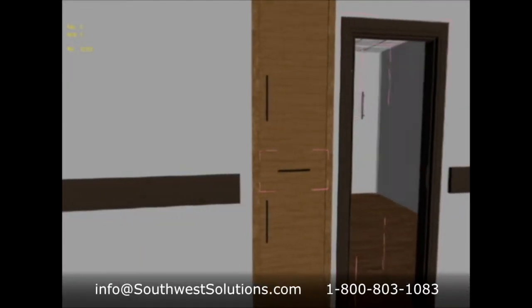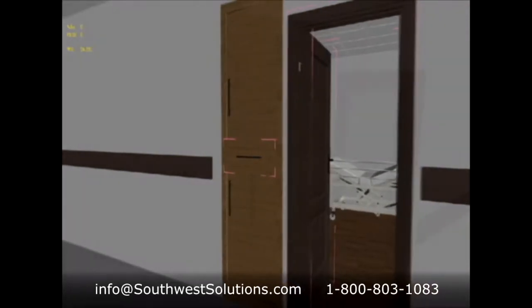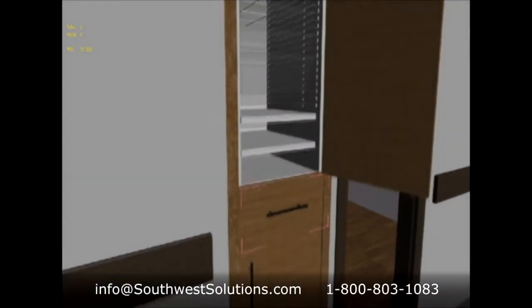The pass-through patient room server is an in-wall modular hospital cabinet designed to improve staff efficiency and help control hospital-acquired infections.